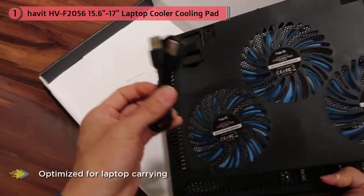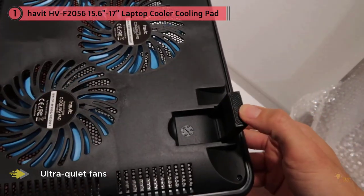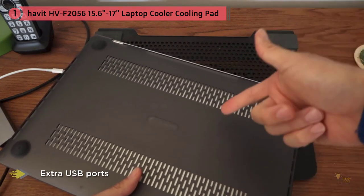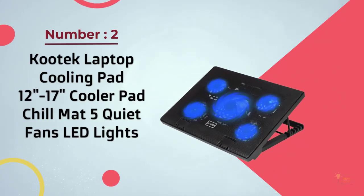Constructed in high-quality multi-directional metal mesh, the Havit slim provides your laptop with a stable and wear-resistant carrying surface even on the go, while extra USB ports and a power switch add convenient versatility. Barely over an inch of thickness at only 1.6 pounds of weight, the Havit 15.6 to 17-inch laptop cooler is ultra-portable and protects your investment wherever you go.